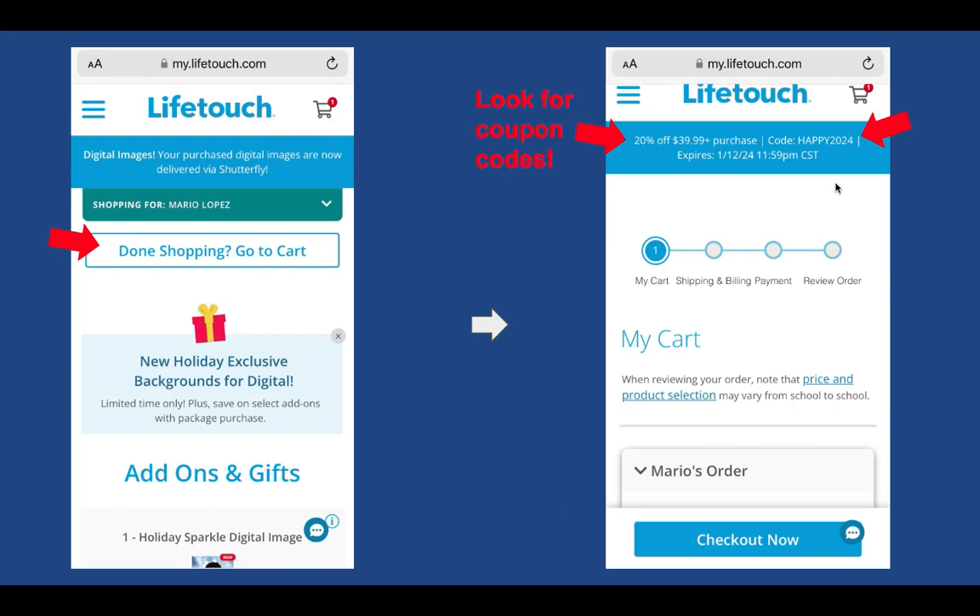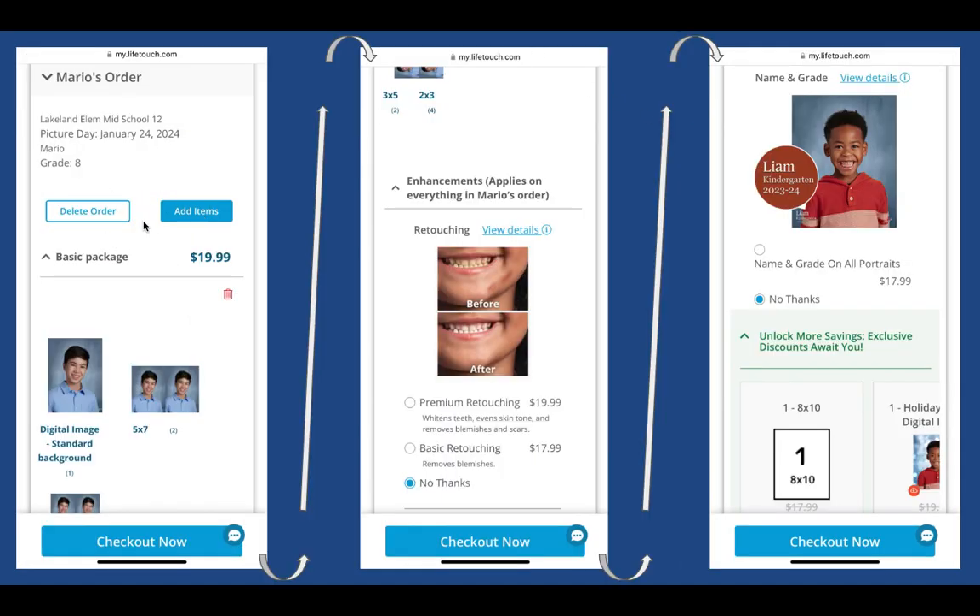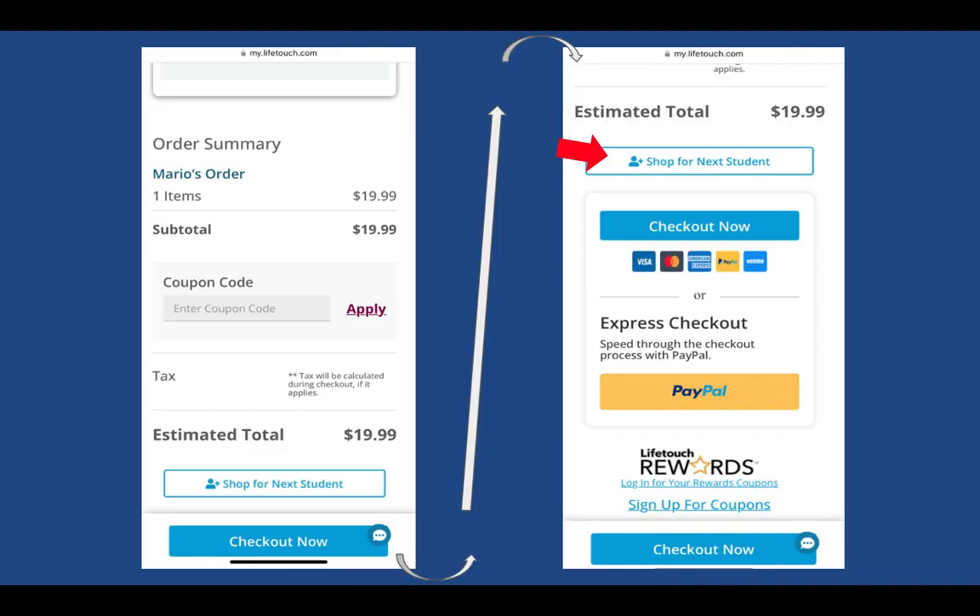If you have multiple children, a 20% off coupon is a big help and is not something you see with paper envelope orders. In your cart you'll see a summary — a basic package starts at $20. Any last-second enhancements can be declined by selecting 'no thanks'; make sure you click the dial next to 'no thanks' or it may not let you proceed. There's a space to enter the coupon code to update your total. You can also add orders for additional siblings and then check out with your electronic payment when done.